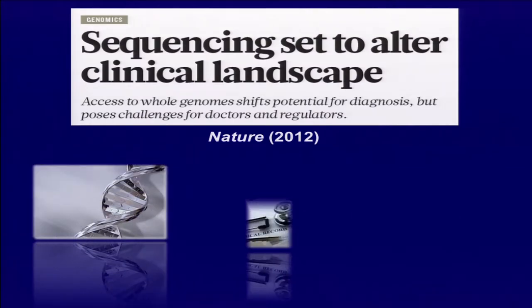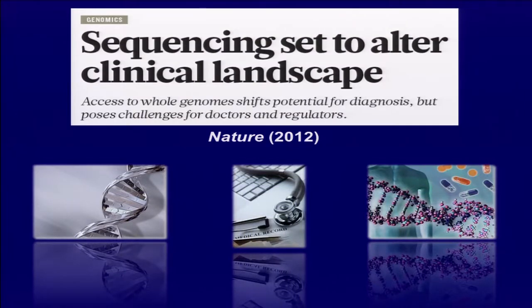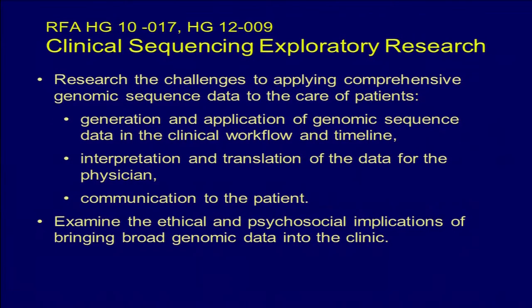Now I'll turn back to clinical sequencing. Obviously this was set to alter the clinical landscape. We're not talking about genotyping — this is broad genomic sequencing with all the ramifications for incidental findings and other things. So we developed the CSER program to research the challenges of applying comprehensive genomic sequence data to the care of patients: how to generate and apply genomic sequence data in a clinical workflow and timeline, and how to interpret and translate data for the physician and communicate results to the patient.